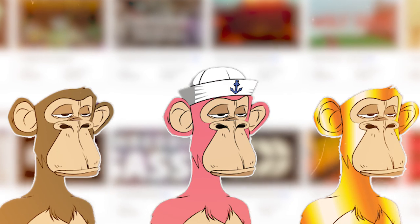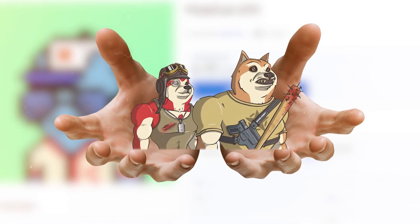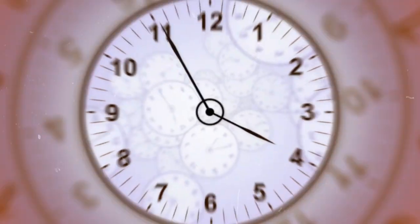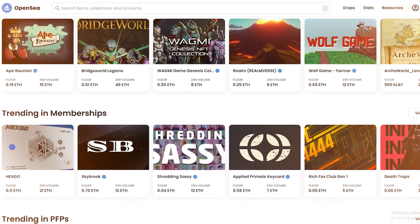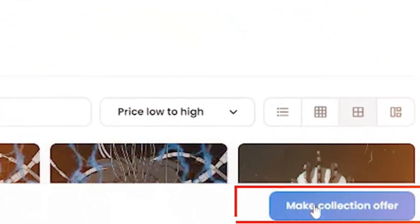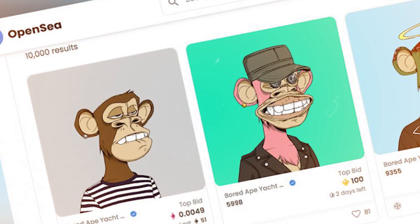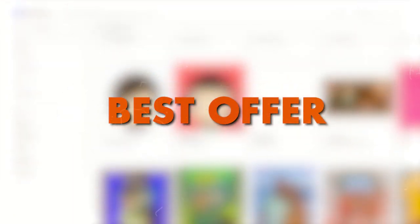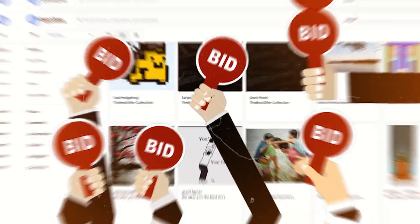Once you've decided on an NFT collection, there are two options. You can choose buy now, where you will immediately possess the NFT, or you can place an offer on a specific NFT for your desired price — though this process can take some time. To check which specific NFTs are available on auction, choose the 'on auction' filter on the left of your screen. You can also choose to make a collection offer on OpenSea. With this feature, you are making an open offer to any holder who accepts it. OpenSea also displays the best offer made on a collection, so make sure you bid over that amount to get accepted.